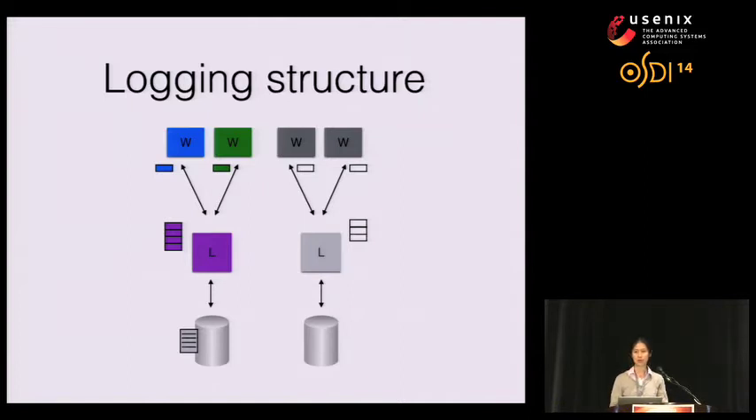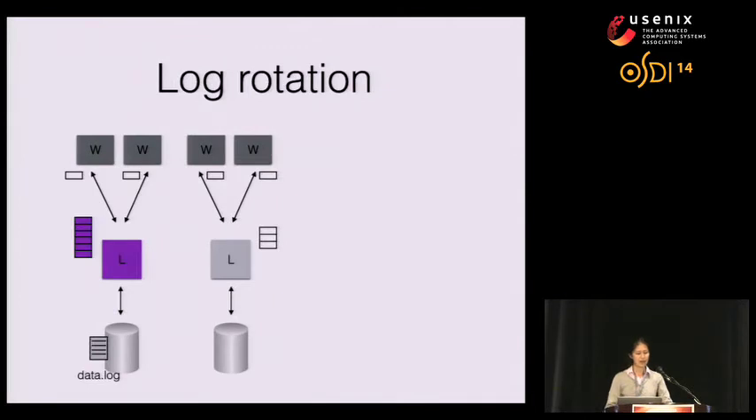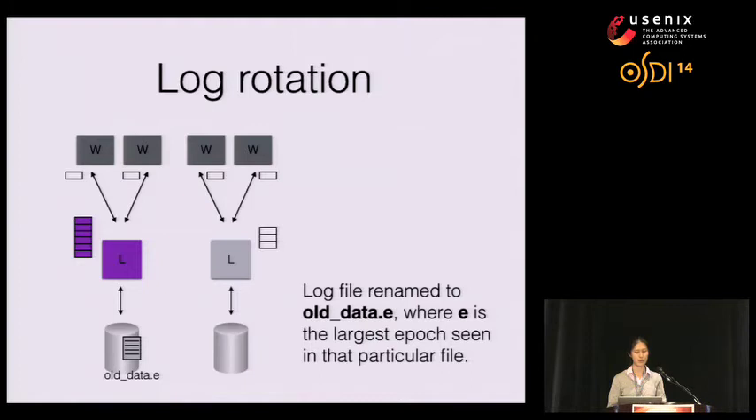Workers write out log records to buffers and hand these buffers to the loggers. The loggers then group these buffers together and write out to disk. Logger threads manage log files so that log truncation can be easily performed. Once every C epochs, we rename the old log file to a new file named with the largest epoch seen in that file, then open a new file and continue flushing buffers to it. This naming scheme makes log truncation very easy to perform.